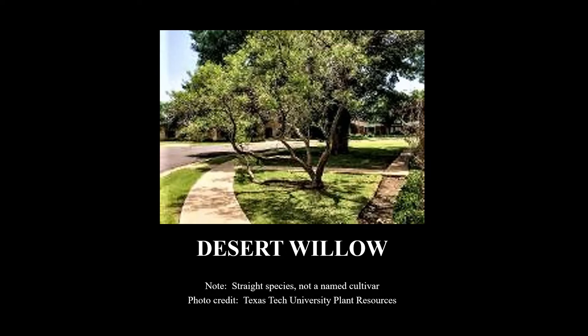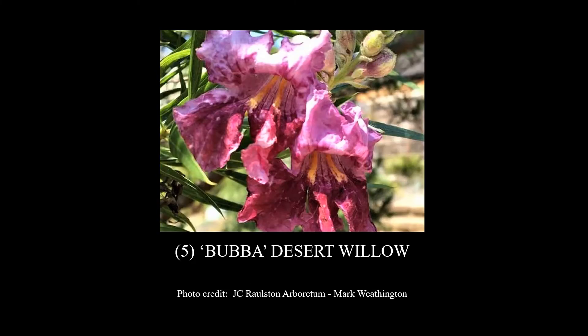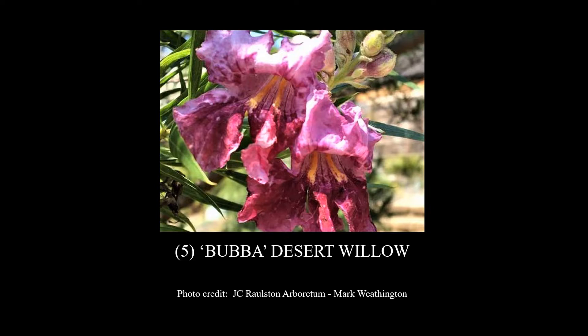First, we'll want to talk about Desert Willow. Here's a picture of the straight species, not a named cultivar. You can see that many times the straight species has its open, lacy appearance. The one I want to recommend — number five on my list — is Bubba Desert Willow. Look at those beautiful blossoms. Absolutely beautiful. Bubba Desert Willow, scientific name Chilopsis linearis 'Bubba'. It is deciduous, meaning it drops its leaves in the fall. It has a height of 25 to 30 feet and a width of 25 to 30, needs to be in full sun, and has low water use.